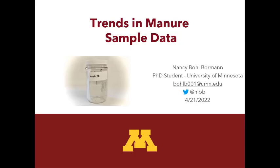Nancy Bull Borman is a PhD student at the University of Minnesota. She hails from Iowa and has worked in industry as well — she worked for 14 years as an environmental consultant for a swine company after completing her master's and undergrad. So take it away, Nancy.